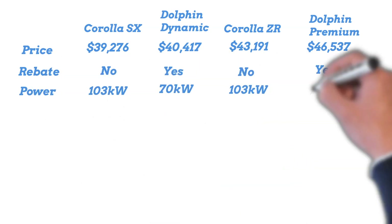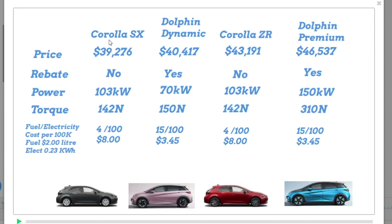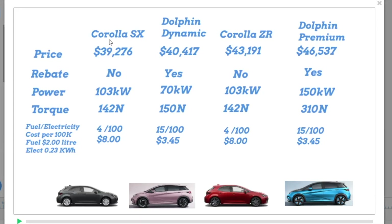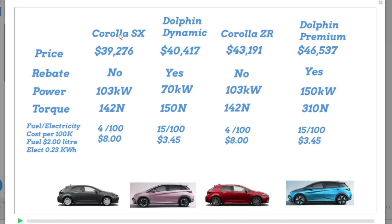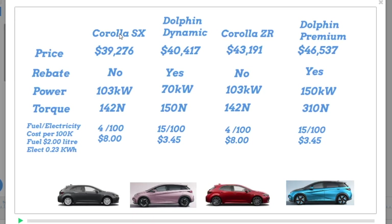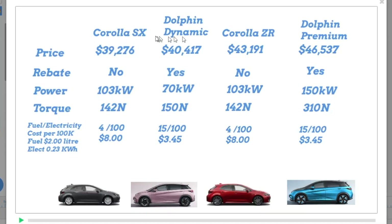Let's get some numbers up on the board. We are comparing the Corolla hatch hybrid with the Dolphin. The reason we're doing this is because this is what everybody says is the Dolphin's competitor — the Corolla. So I thought we'd do a test to have a look at the difference. Clearly there are people who are choosing Corollas and people choosing Dolphins. So what will make a Dolphin purchaser or a Corolla person go to the other? This is just comparing them.